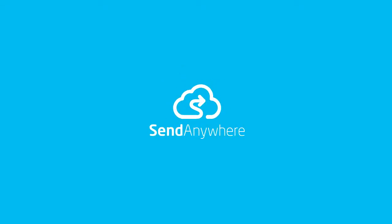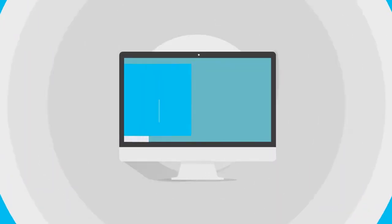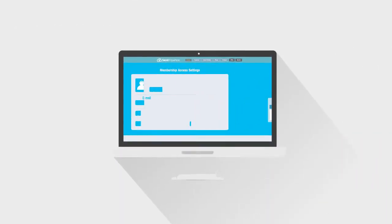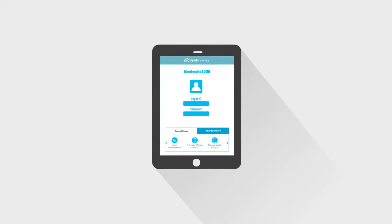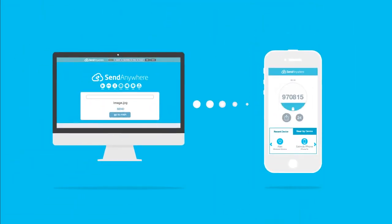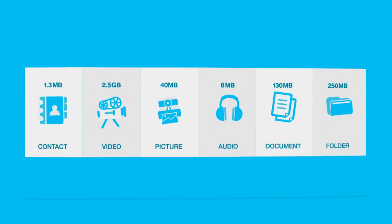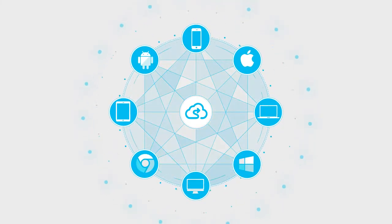Introducing SendAnywhere, a neat way to share files between devices quickly and easily. No sign-up or login required. All you need is a six-digit key to pair a device for real-time transfer. Share any file type, of any size, across all mobile devices and PC.